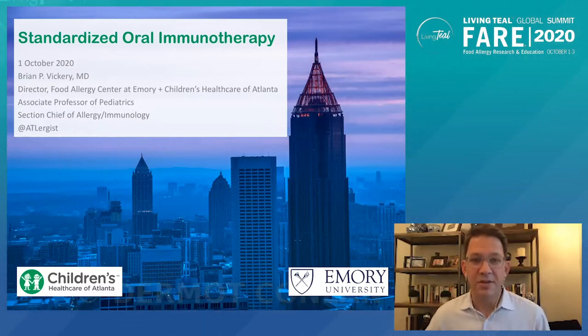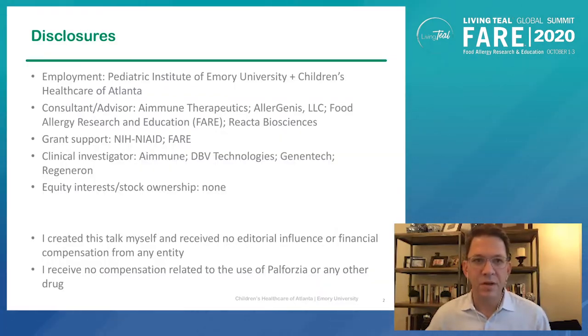My topic today is on standardized oral immunotherapy. I'm going to give a brief presentation that will then lead into a facilitated discussion with my friends, Dr. Tom Casale and Dr. Richard Wasserman. A few disclosures before we get started. I'm an employee of Emory University, but do some consulting for companies in the space, including Amune Therapeutics, which is the manufacturer of the product that I'm going to spend most of the time talking about, as well as FAIR itself, the sponsor of today's meeting.